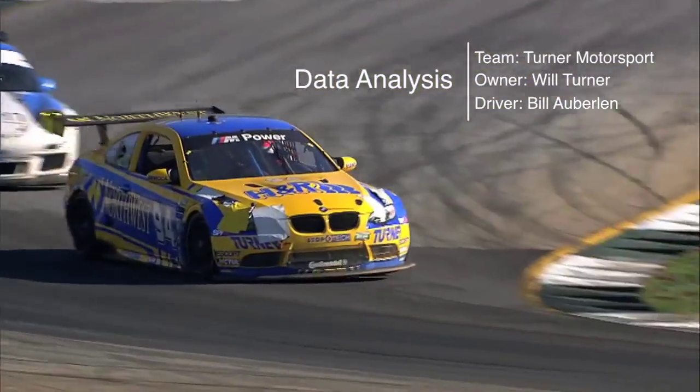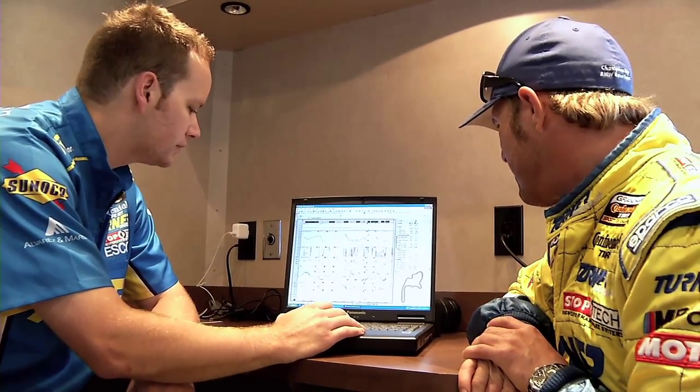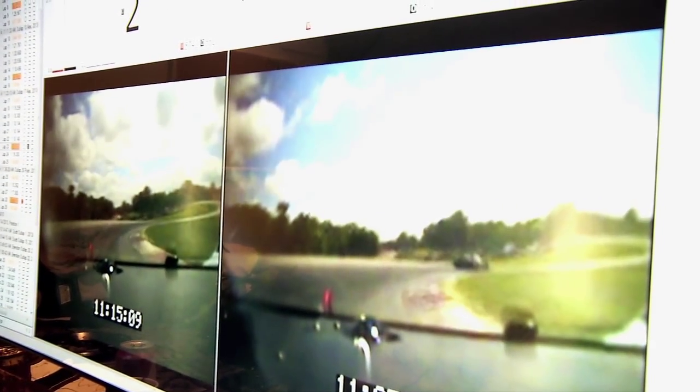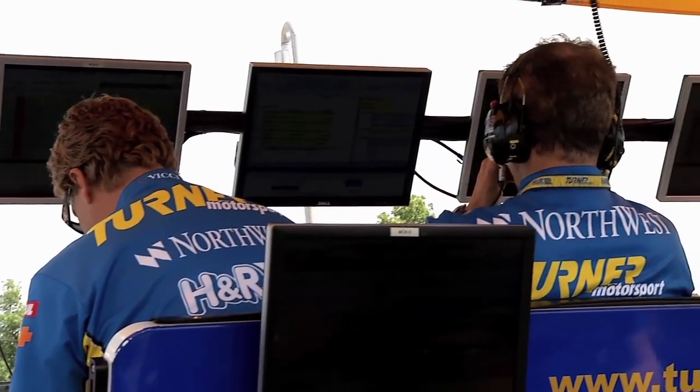Data acquisition is definitely a teaching tool — probably as much of a tool as actually speaking to a professional driver or comparing notes with one. Video and data go hand in hand. If you can watch a video and see on the computer exactly what's going on in the corners and where your braking is, it's a huge tool. It's something you can't cheat or fool around on. It's an absolute.